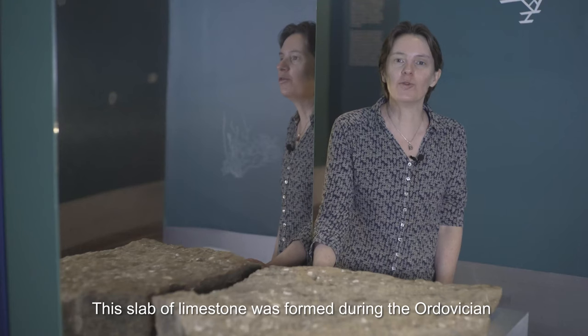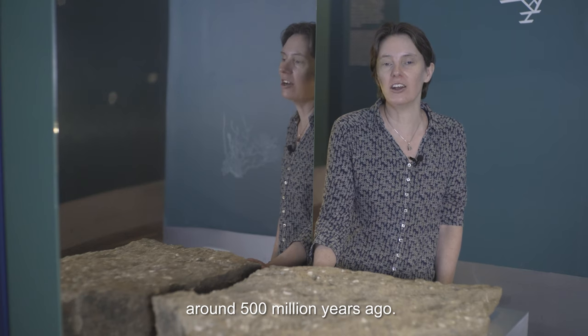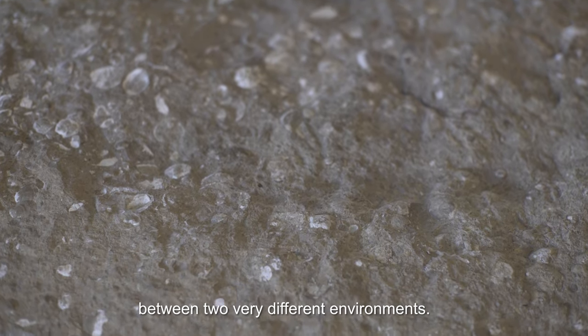This slab of limestone was formed during the Ordovician, around 500 million years ago. This was a time when Shropshire sat on the divide between two very different environments.